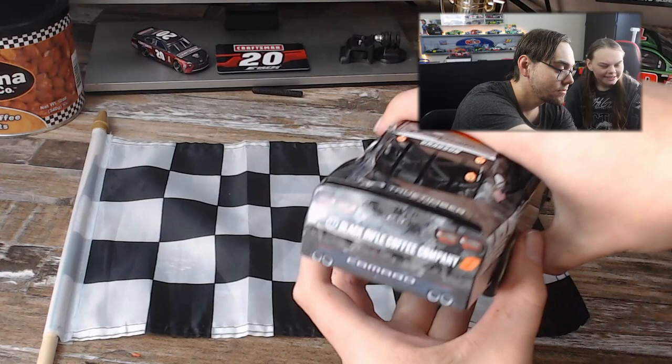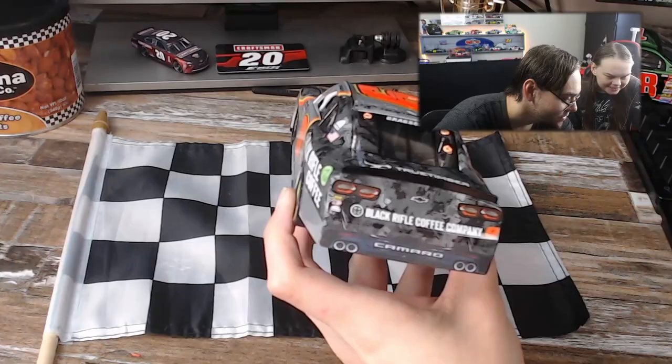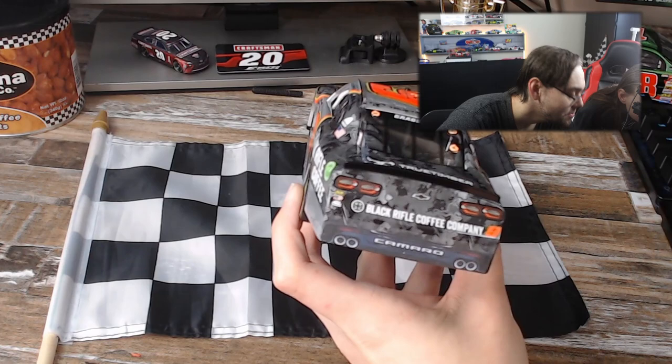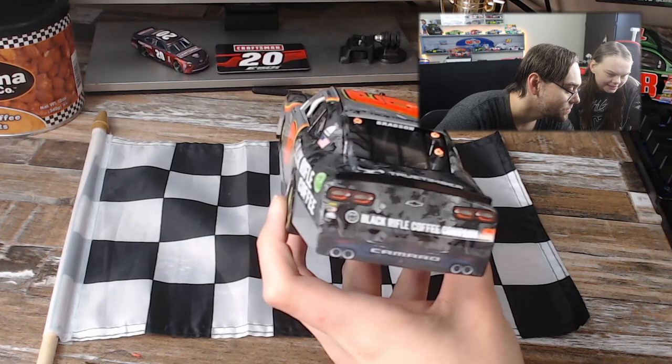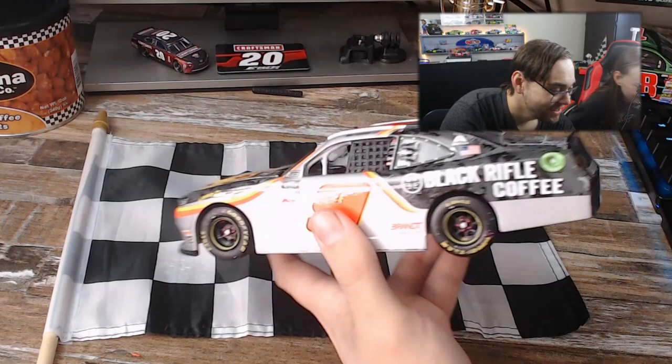That's why it's Black Rifle Coffee Company on the back — trying to find a good spot for the camera to focus. The camo looks really cool and it's cool to see it up close on the diecast. There's a little bit of damage right here — not sure if that's shipping damage or if it actually happened on the track.